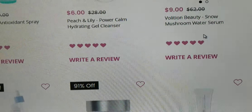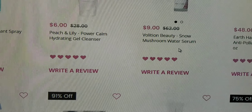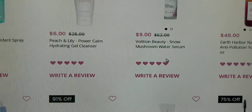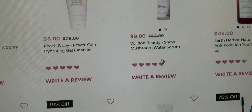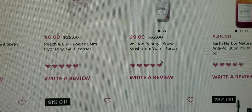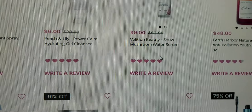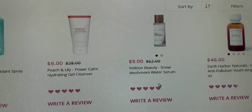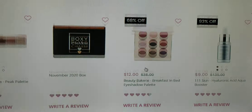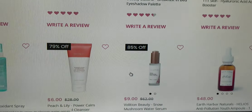Let me know in the comments what you think of the November BoxyCharm variations, and if you're excited to get your box for the month. Also let me know what you think of BoxyCharm and Ipsy going together as one. I want to know all your BoxyCharm thoughts, and I will see you guys in my next video. Bye-bye!